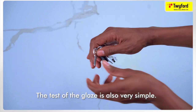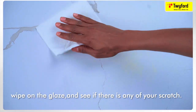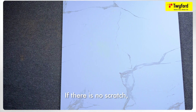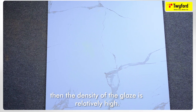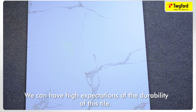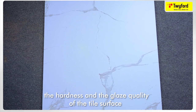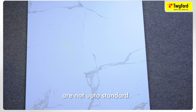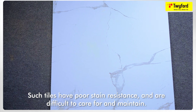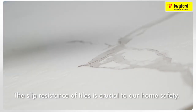In addition to water absorption, we also need to test the glaze of the tiles. Simply use a stainless steel scourer or a needle and wipe it on the glaze to see if there are any obvious scratches. If there are no scratches, the density of the glaze is relatively high and you can have high expectations of the durability of that tile. If there are obvious scratches, the hardness and glaze quality are not up to standard — such tiles have poor stain resistance and are difficult to care for and maintain.